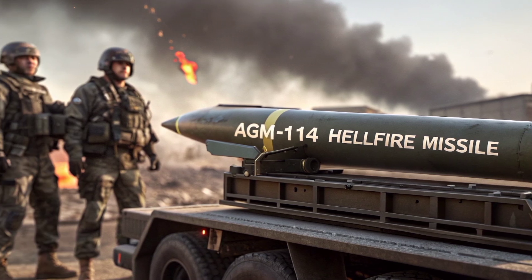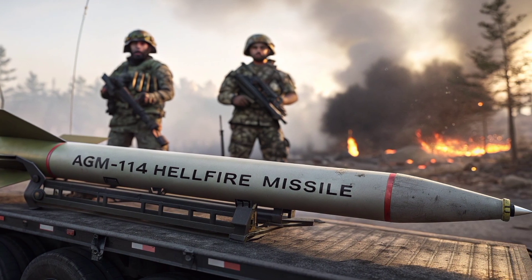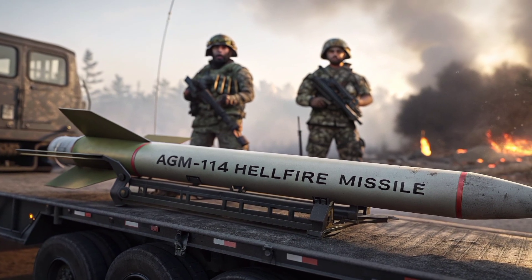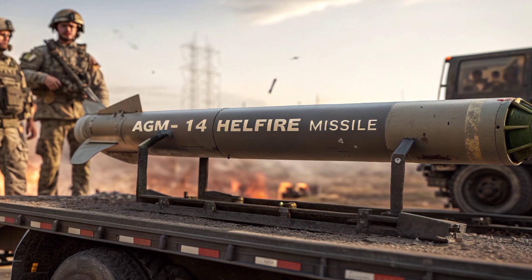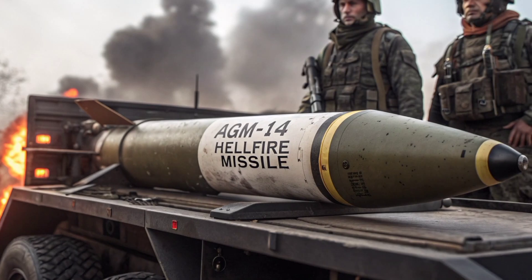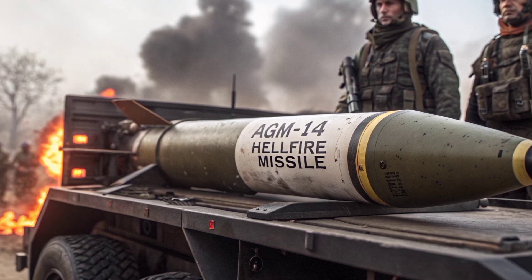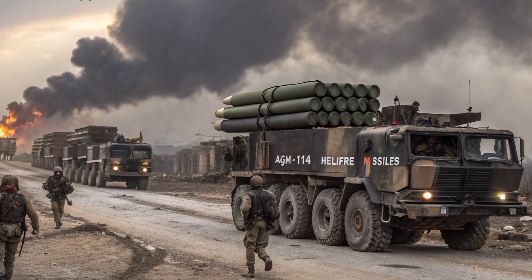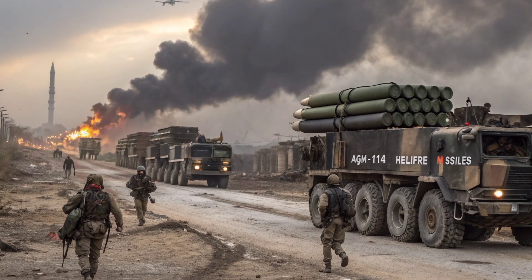Another important feature of the Hellfire system is its warhead versatility. Over the years, engineers have developed multiple warhead types for different mission profiles. By 2026, these include high-explosive anti-tank warheads for piercing through modern composite and reactive armor, blast fragmentation warheads for engaging soft targets and personnel, thermobaric warheads designed for caves, bunkers, or enclosed spaces, and multi-purpose variants that combine several effects into a single missile.